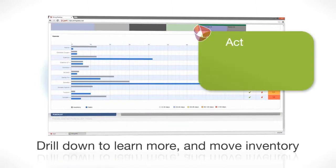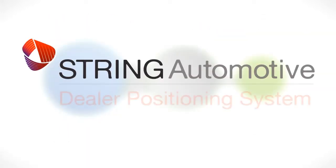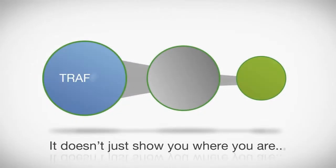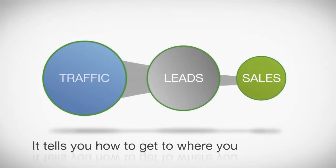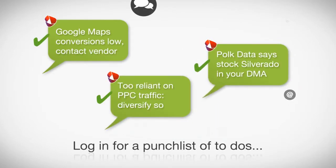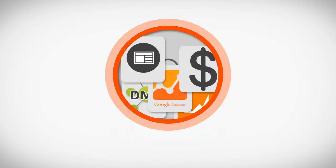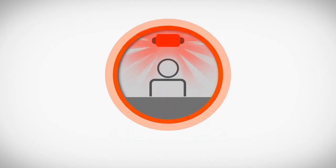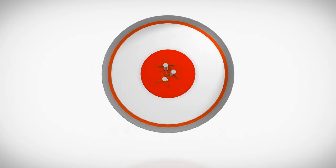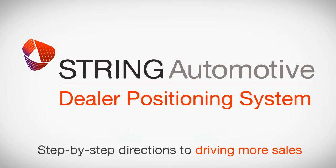Then drill down to see why a vehicle may not be selling and develop an action plan to move it. That's the best part of the Dealer Positioning System — it doesn't just show you where you are, it tells you how to get to where you want to be. Log in every week or every day for a punch list of to-dos based on your data. You'll finally be armed with the insight you need to get out of fire-drill mode and back to setting strategy, leaving you closer to the bullseye at the end of the month — not asking what happened. String DPS: step-by-step directions to driving more sales.